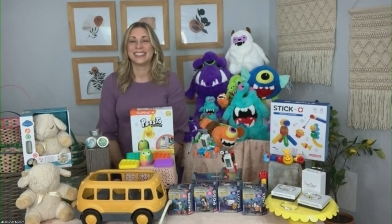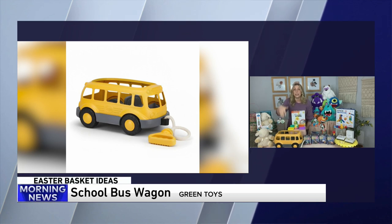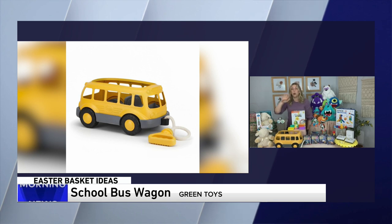The school bus wagon is from Green Toys. It is perfectly designed for little hands, it's low to the ground. I actually think it would make an adorable Easter basket — you could put all the goodies inside. I love this brand because everything is made out of recycled plastic, no metal parts, no batteries, comes easily out of the box ready to go. So fun for spring and summer.